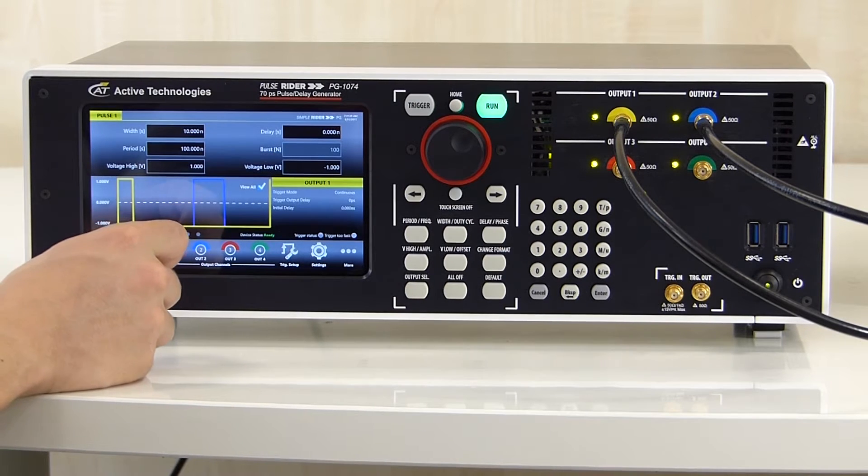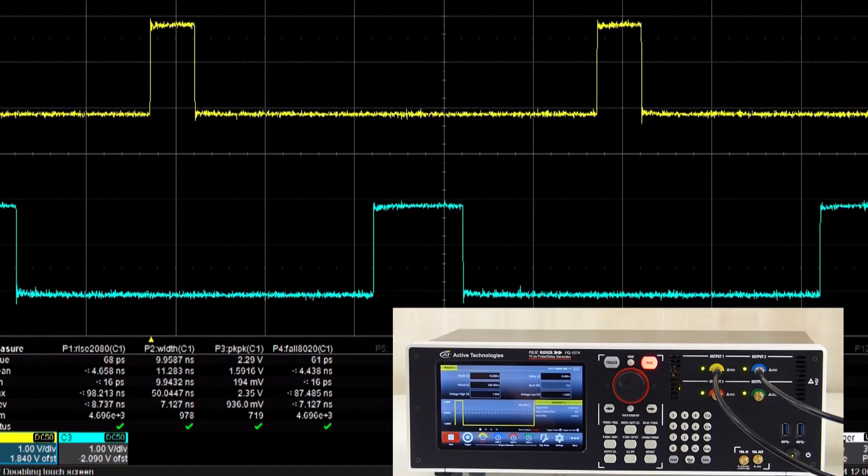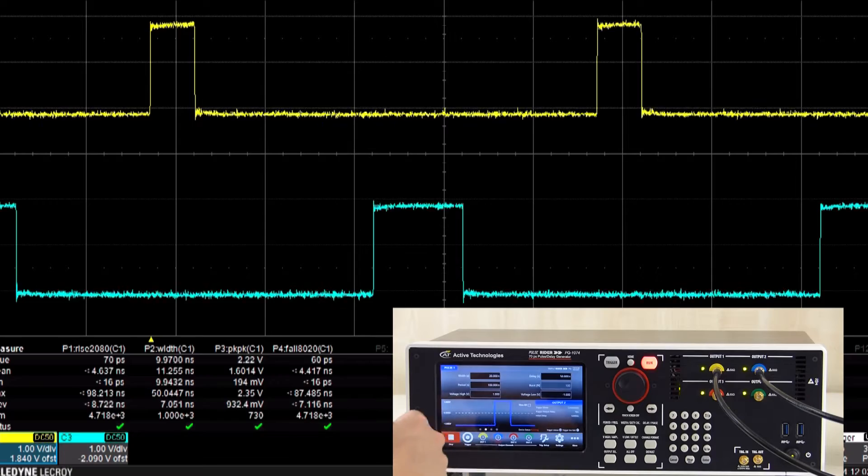The Rider Pulse Generator may produce multiple channels with independent delays and pulse width, fully adjustable on the fly.